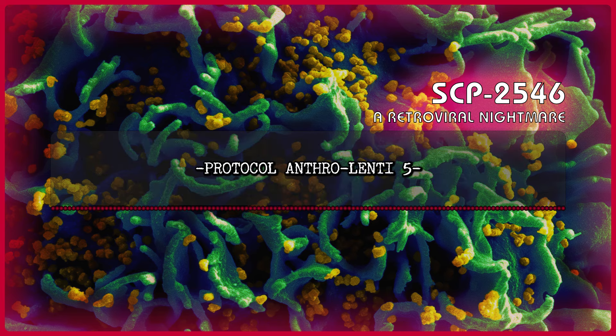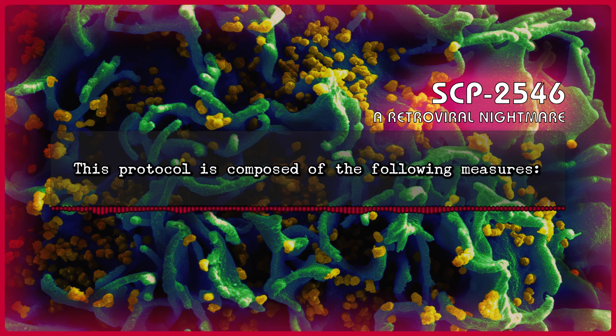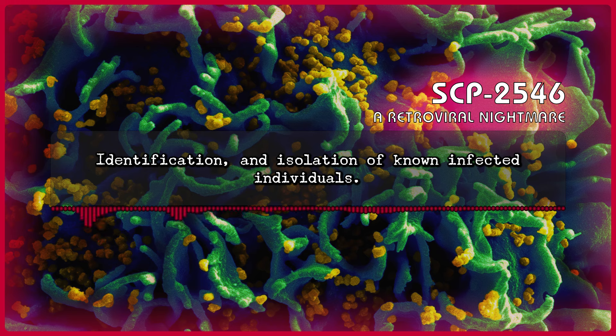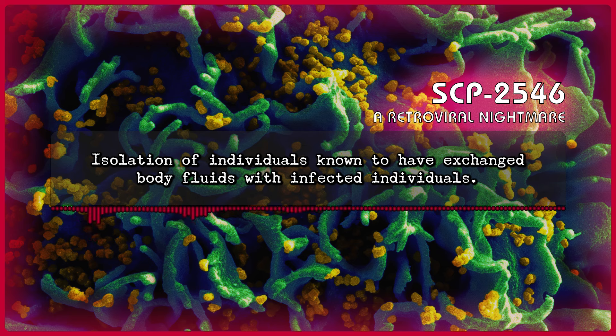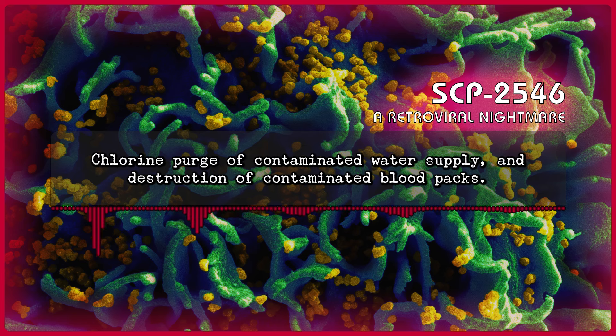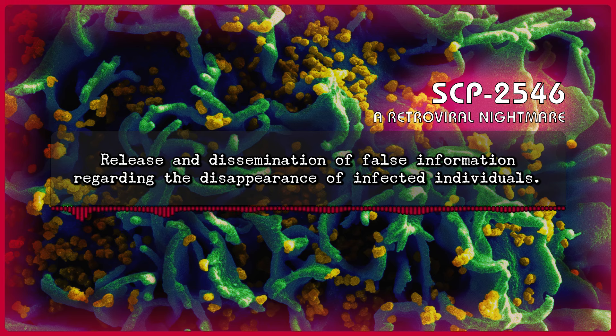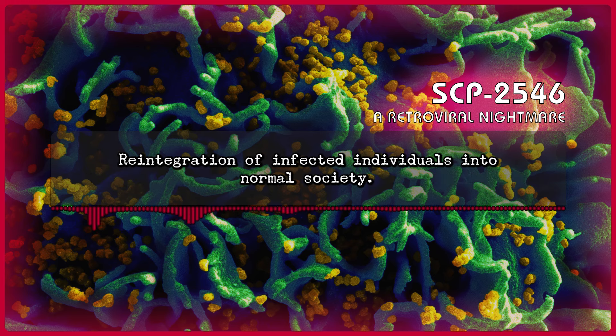Protocol Anthro-Lenti-5 is composed of a series of quarantine steps designed to contain and destroy outbreaks of SCP-2546. This protocol is composed of the following measures: Identification and isolation of known infected individuals; isolation of individuals known to have exchanged body fluids with infected individuals; analysis of local water supplies and blood banks for presence of SCP-2546; chlorine purge of contaminated water supply and destruction of contaminated blood packs; minor reconstructive plastic surgery; broad-spectrum treatment with Class C amnestics; introduction of viable background following viral clearance; release and dissemination of false information regarding the disappearance of infected individuals; and reintegration of infected individuals into normal society.